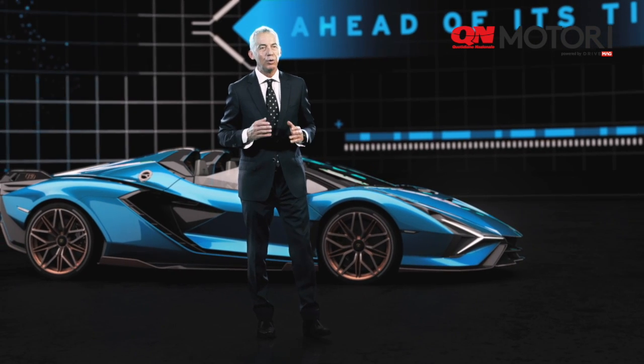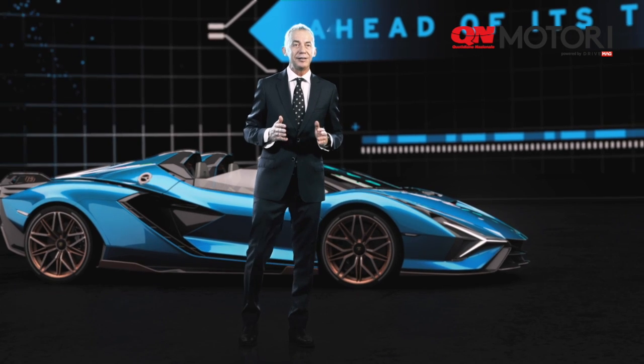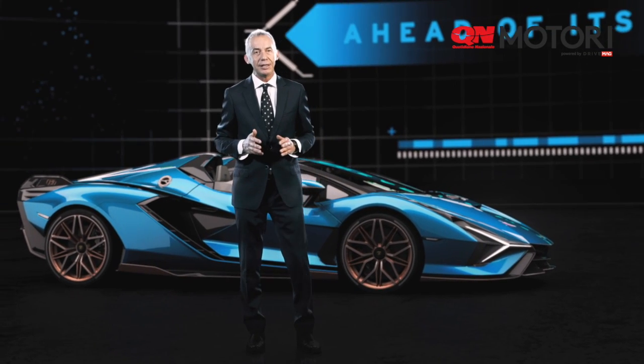I wish all of you could experience the outstanding design and performance of the Lamborghini Sián Roadster. It's truly ahead of its time.